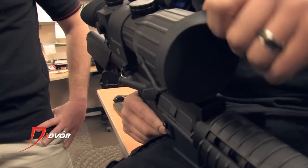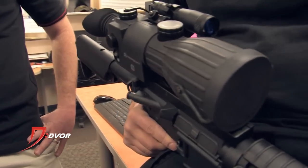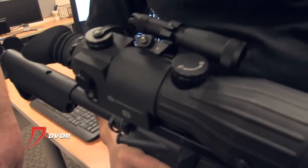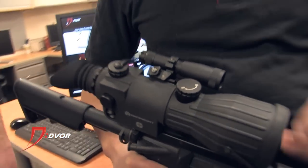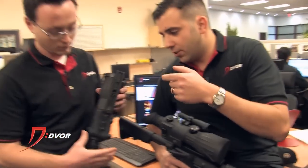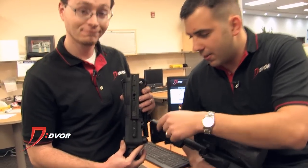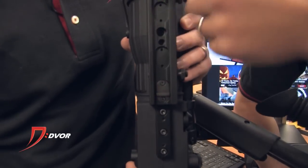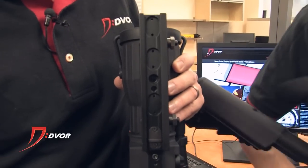There's a pinhole cover for the objective — fold down, it's tethered, pretty nice. There's also a parallax adjustment, 10 yards to infinity on both models. And for the mounting solution, you have Picatinny or Weaver style rail. You also can reposition the recoil lug to best suit your needs on whatever setup that you have.